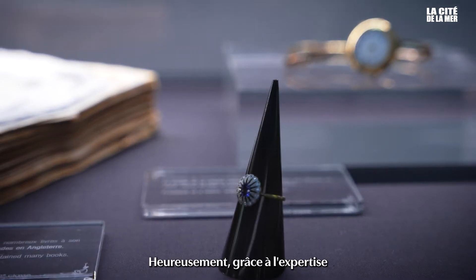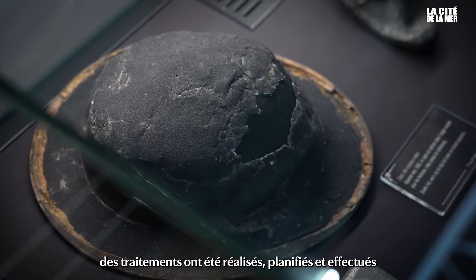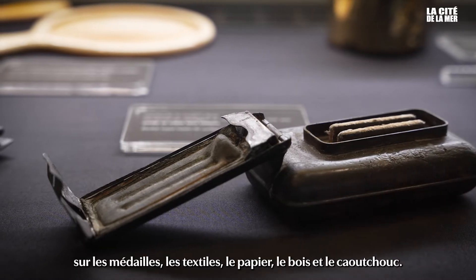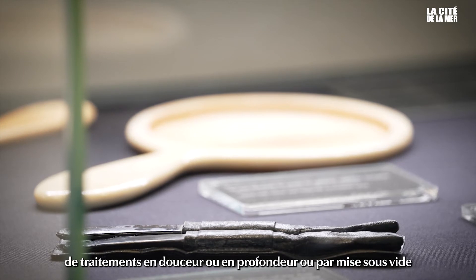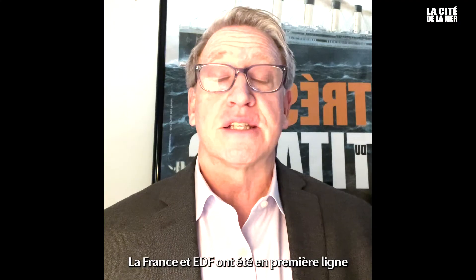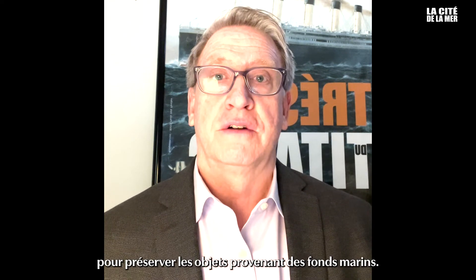Happily, with the expertise and skill of trained conservators, treatments were arranged, planned and carried out on metal, textiles, paper, wood, and rubber. All of these treatments — from electrolysis, gentle cleaning, freezing, and vacuuming — so many different processes presented new challenges for conservators around the world. France's EDF was on the front lines of this and helped develop many of the new technologies to preserve artifacts from below the sea.